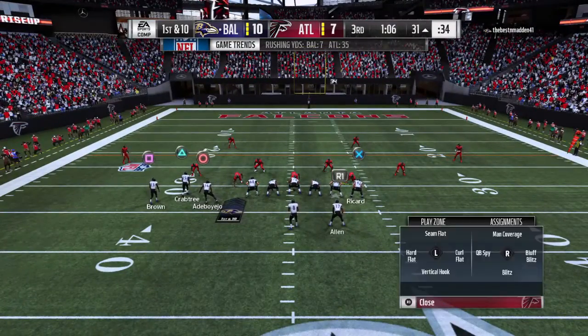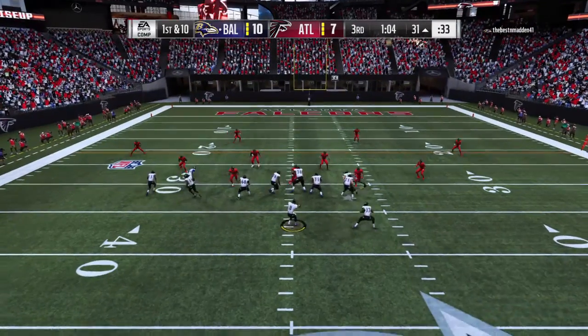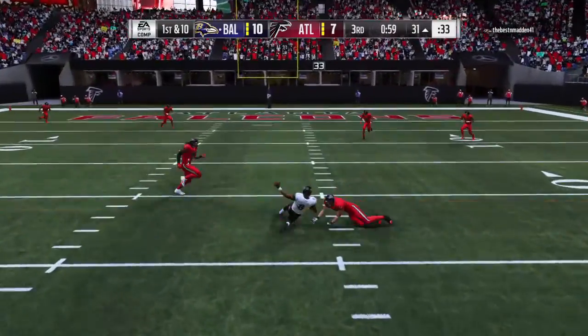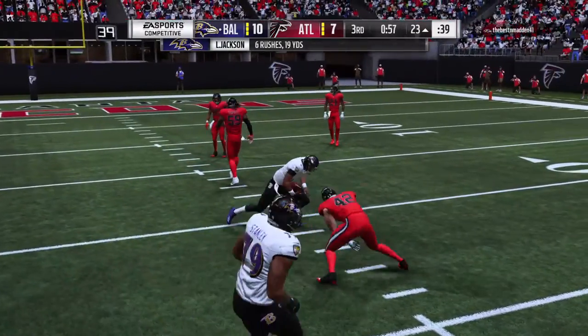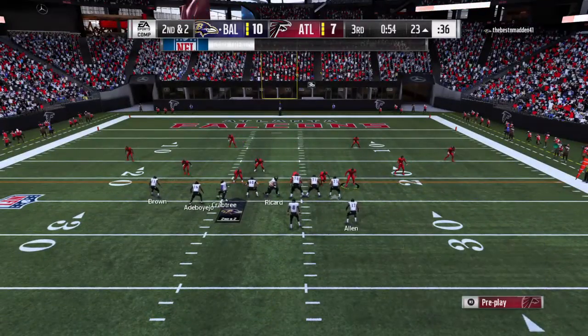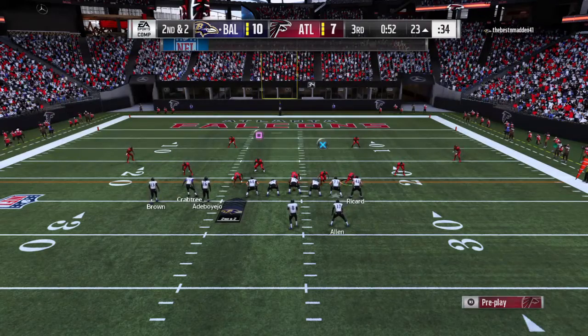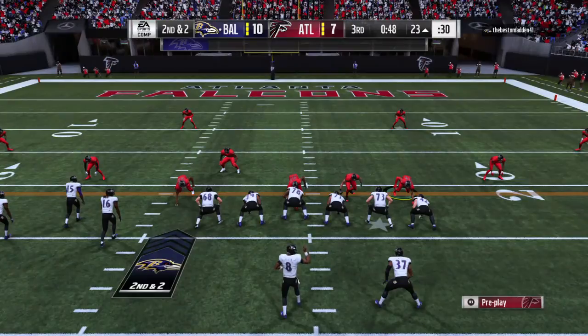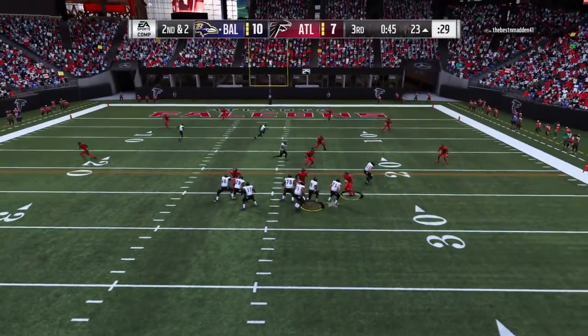This quarterback now with five straight completions here in the second half. First and 10 — he flushes to his right and slides down to avoid the tackle, getting eight on the scramble. It'll be second and a couple. The last two plays really illustrate how difficult it is to game plan against this guy — because you know he can throw the football, but how about his use of legs as well?